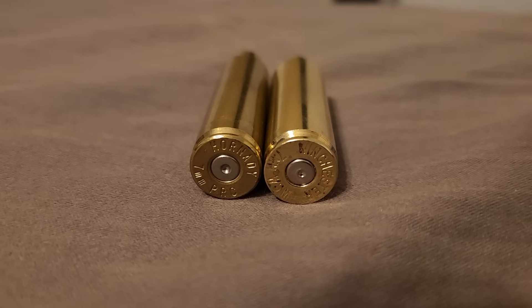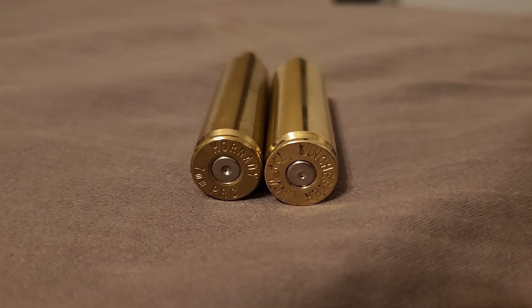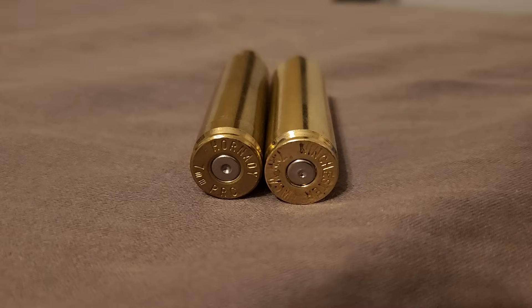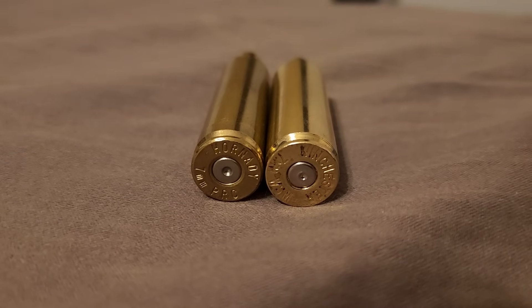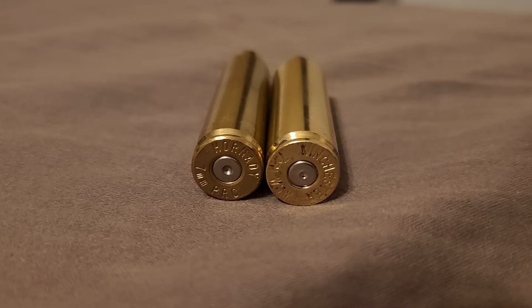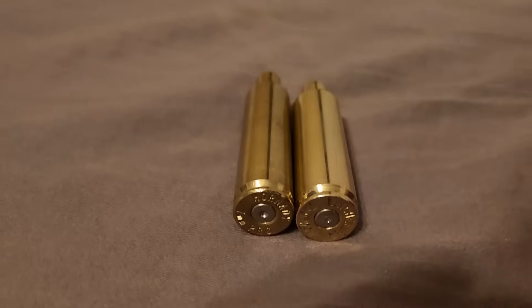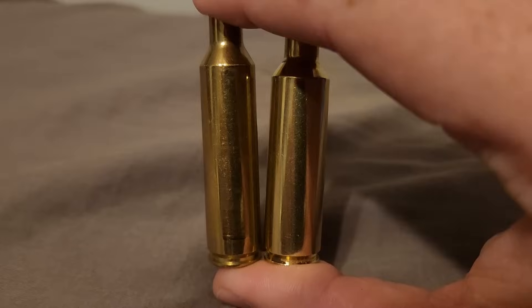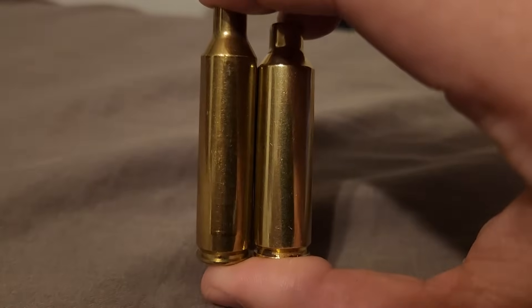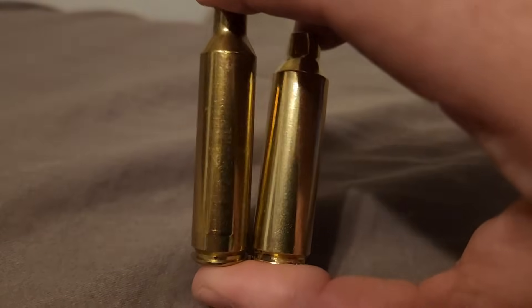When the 7 PRC came out, everyone naturally compared it and called it a modern twin to the 7 Rem Mag. That's not really the case. The 7 Rem Mag actually has about six more grains of case capacity than a 7 PRC. What is really closest to a ballistic twin is the 7 WSM — these are within about one grain of case capacity. They're really close.